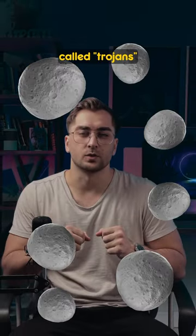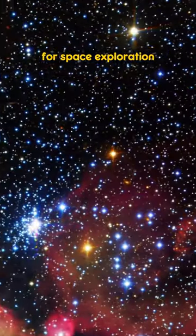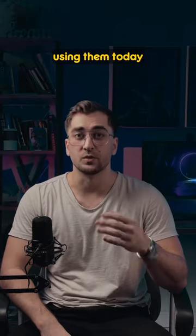In fact, L4 and L5 are often riddled with asteroids called Trojans. These properties make Lagrange points perfect for space exploration. James Webb Space Telescope, Gaia, and Discover are just some among the many space probes using them today.